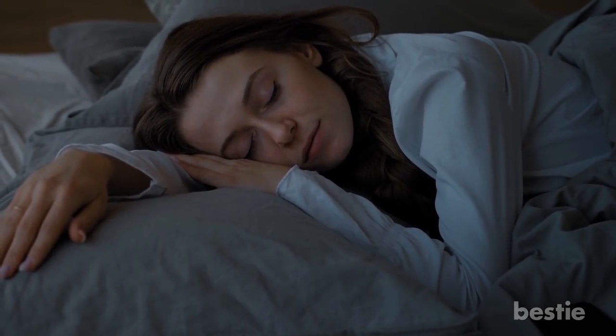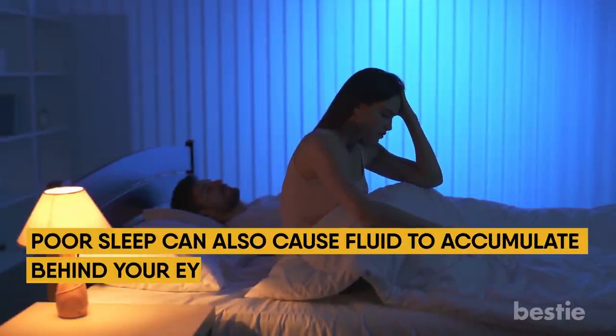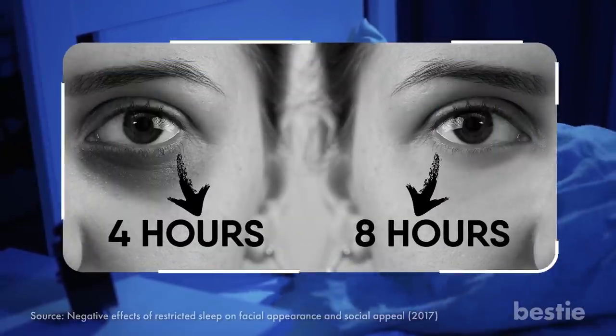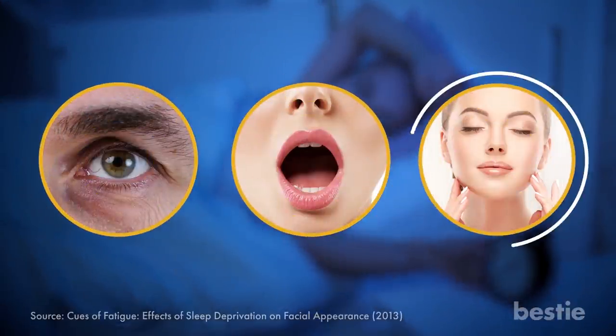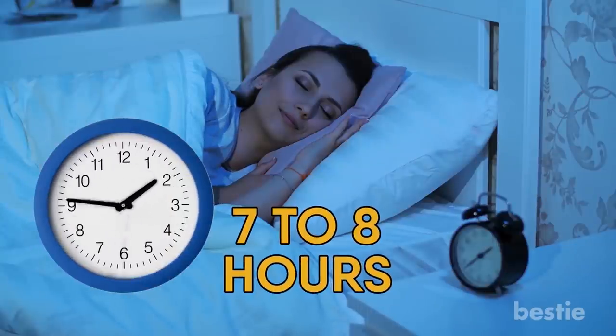We all could use a little more sleep these days. Staying up a few hours later than usual may result in dark circles under your eyes. Sleep deprivation can cause your skin to become dull and pale, revealing dark tissues and blood vessels beneath the surface. Poor sleep can also cause fluid to accumulate behind your eyes, making them puffy. A study found that participants who slept for 4 hours had darker circles than those who slept for 8. Poor sleep can also lead to increased stress, which can aggravate dark circles. You should aim for at least 7–8 hours of sleep every night.